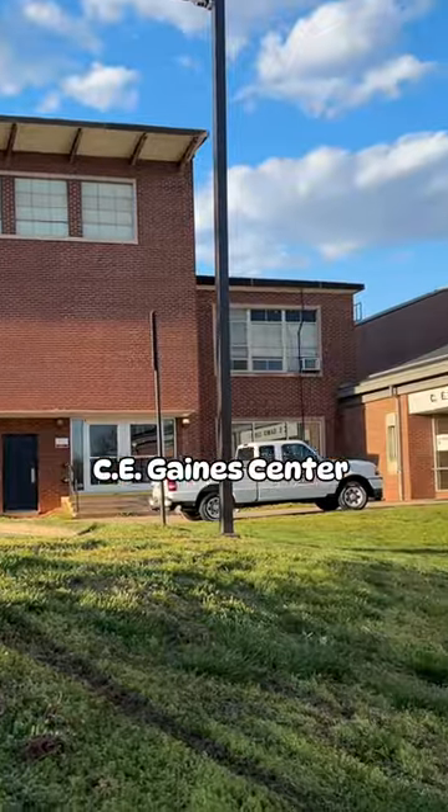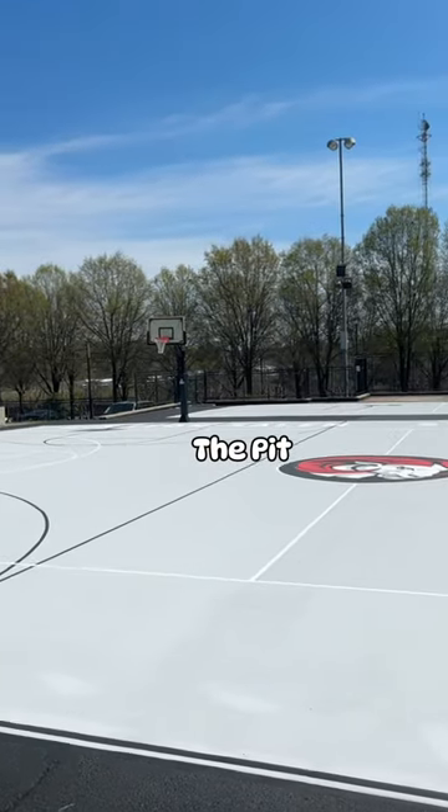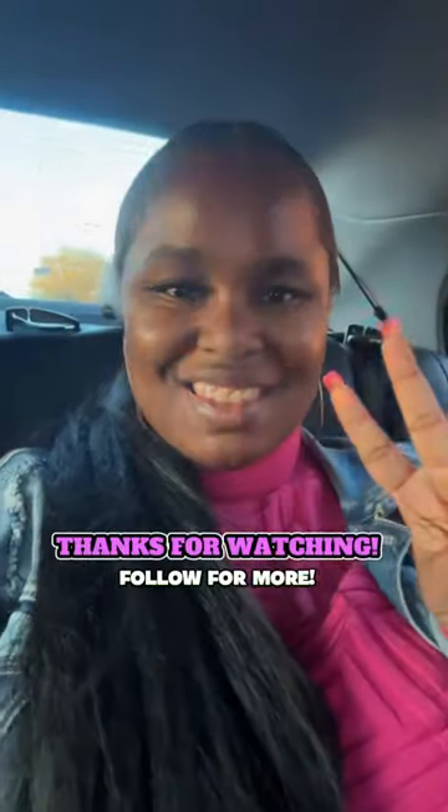This is Gaines Gym, where basketball games are held, and lastly the pit, where students can play basketball. Let WSSU be your new college home.